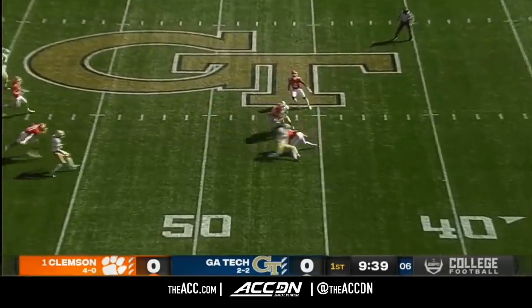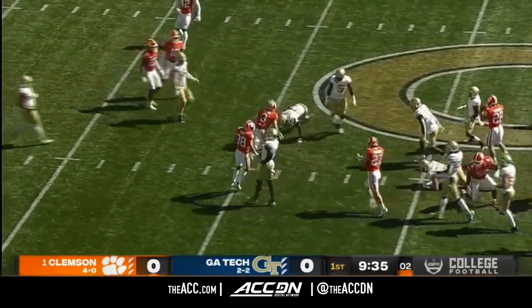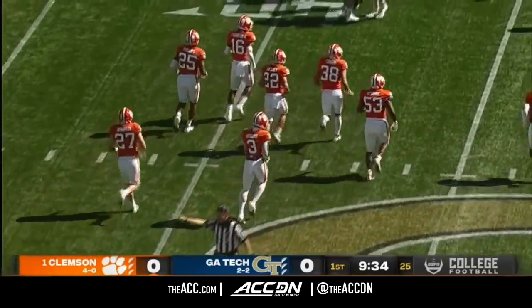Harvin to midfield — Rogers returnable. And he gets tripped up, but well across the 50. They'll mark him down about the 41-yard line of Georgia Tech.